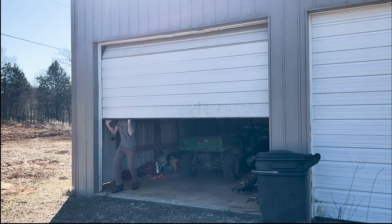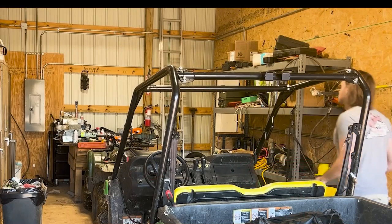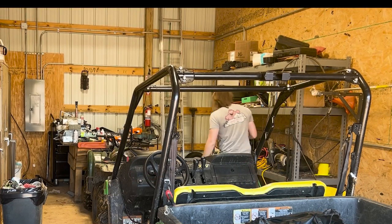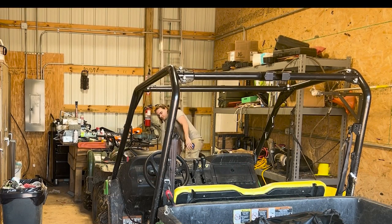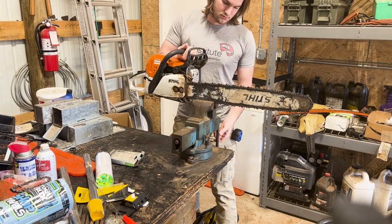Hey everyone, I'm Jack from River Jack Studio and today we're gonna make a coffee table from scratch. This first bit of footage was actually shot two years ago when I worked as a land manager for my university while finishing up my undergrad degree.